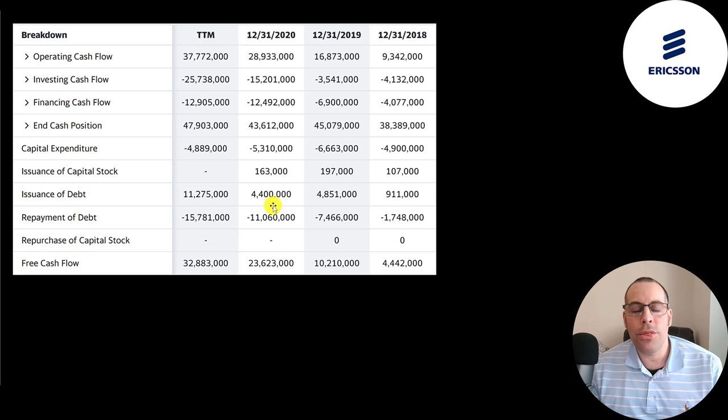The higher the free cash flow a company has, the more it can give back to investors in the form of a dividend payment, or reinvest back into the company to grow it, or even buy back stock.